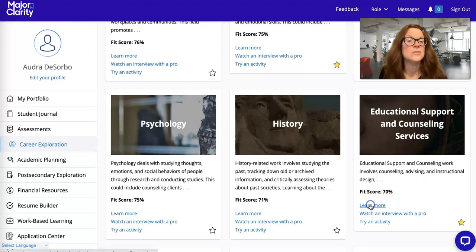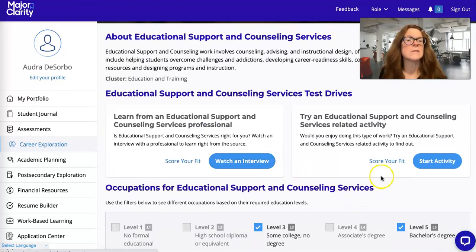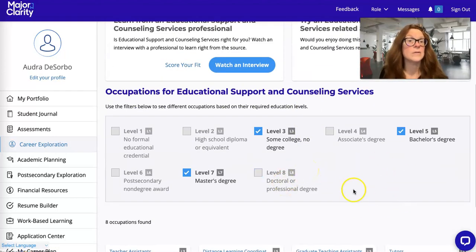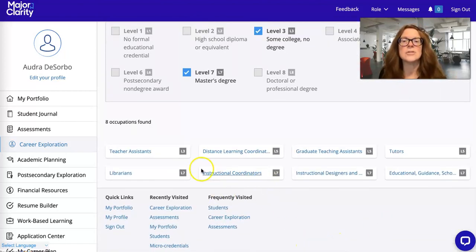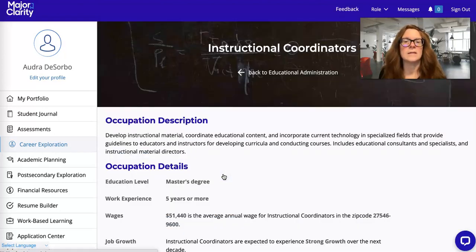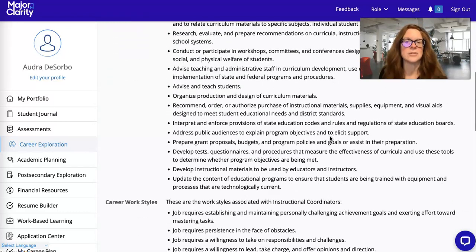With each career, you can go in and learn more about that program area, watch an interview, start an activity, and learn more about how much school after high school you will need. You can also look at the different occupations, click on them, learn about the job, how much money it makes, and whether it's strong growth or low growth — for example, low job presence in this area but strong growth elsewhere in the state or country — as well as the common tasks associated with that job.